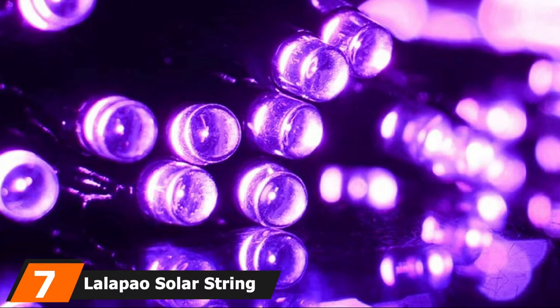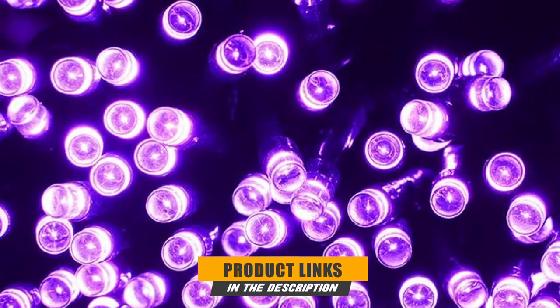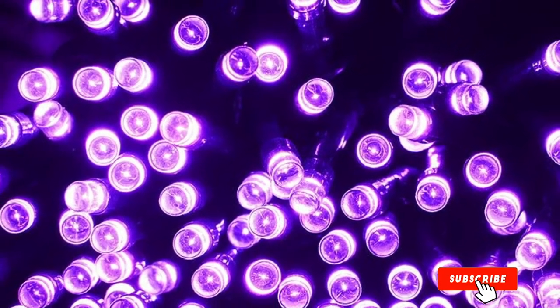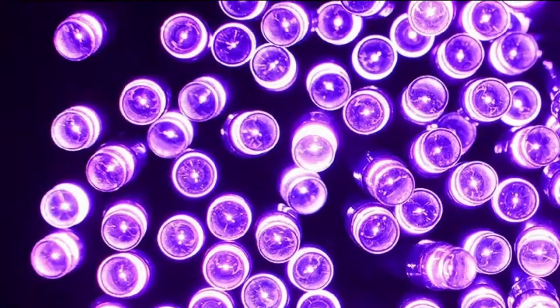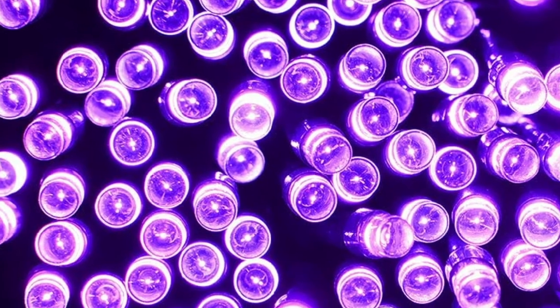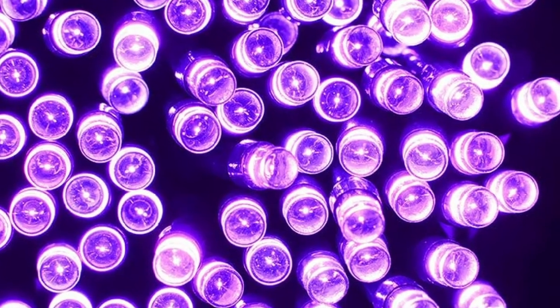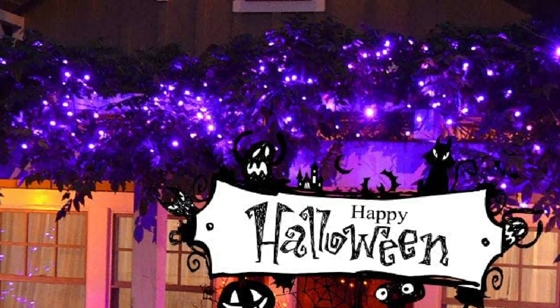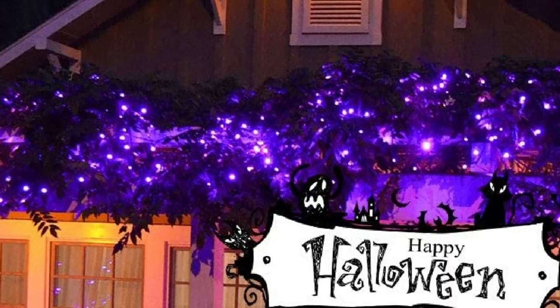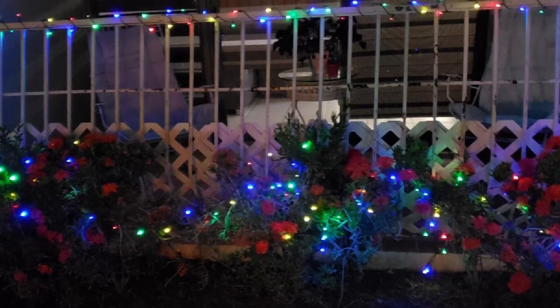Moving on to number 7 with Lollapau Solar String Lights. Lollapau is a specialized brand in LED lighting, known for excellent customer satisfaction with their high-quality lighting products. These fairy lights are not meant for bright lighting purposes — they are small multi-colorful lights that provide soft lighting to decorate your Christmas tree, wall, and other structures in your outdoor or indoor patio. They provide you two packs of solar string lights, with each pack containing a 72-foot string having 200 bulbs, and they can light up your backyard parties for up to 10 hours or more when fully charged.